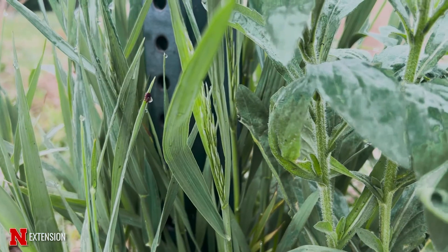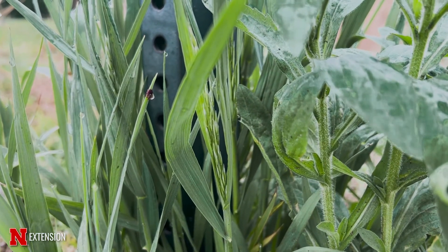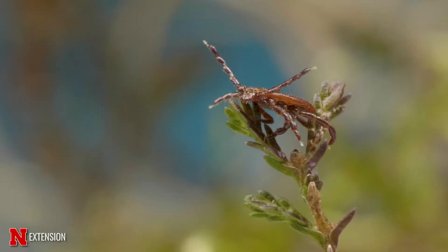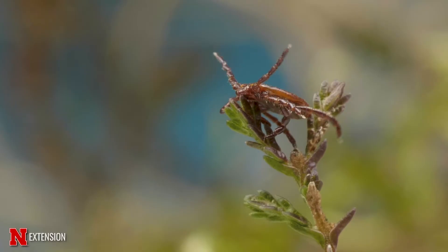Ticks hang out low to the ground on vegetation so that there's enough moisture for them to survive. They do something called questing, where they put out their forelegs and will latch on to any wildlife or person that brushes by them.